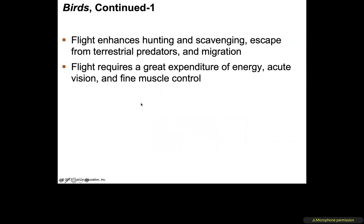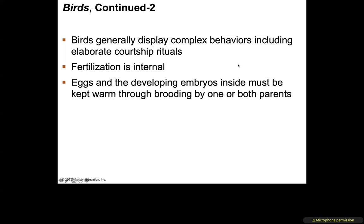Flight enhances hunting and scavenging, and provides escape from terrestrial predators — if a bird gets attacked, it just flies away while the attacker cannot. Flight also enables migration; many birds migrate during different seasons following different migration patterns. Flight requires energy expenditure, acute vision, and fine muscle control.